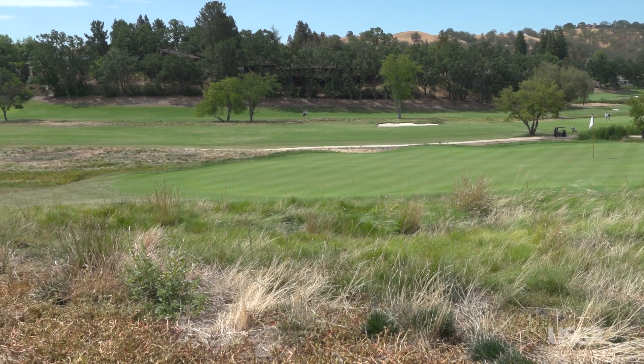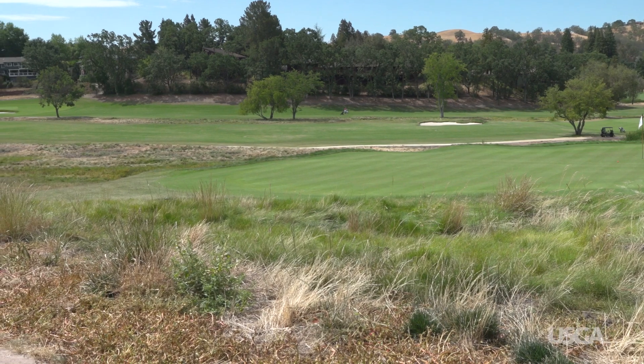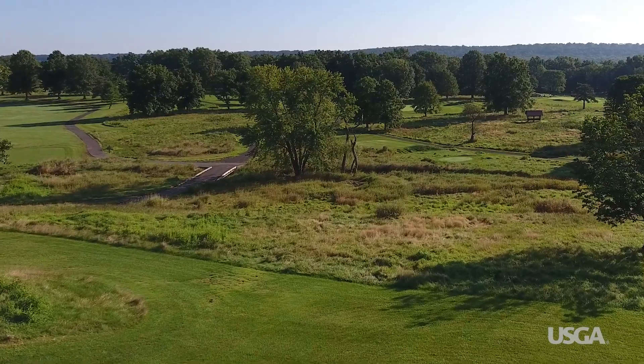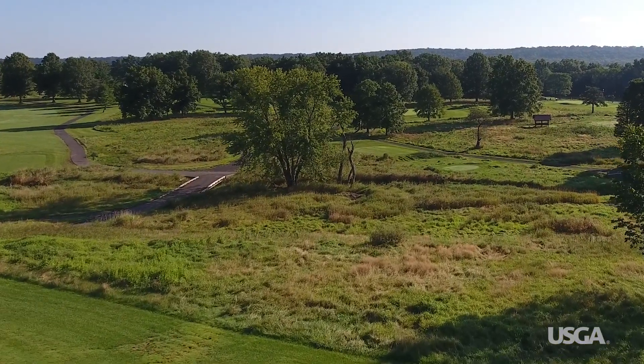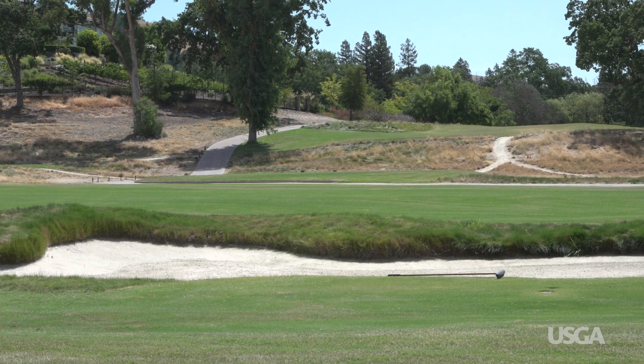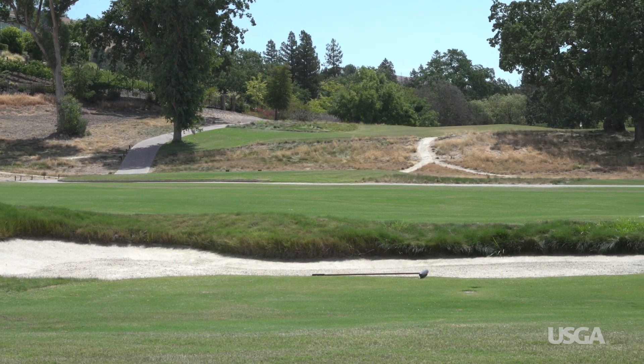Converting out-of-play turf areas to native vegetation or non-irrigated landscape are other ways for courses to reduce the amount of water they need while also saving maintenance time and money. One of the things we did during our re-grassing process was transition specific areas to true native grasses. We identified a number of areas throughout the property that could handle significantly reduced irrigation without an impact on playability. So with the threat of drought and water reduction always looming, we're now better prepared to absorb those impacts and reduce water usage in a way that's acceptable for the golf course to be maintained.